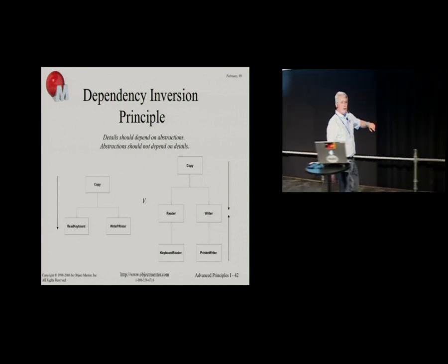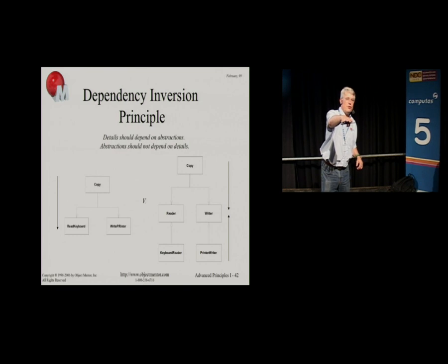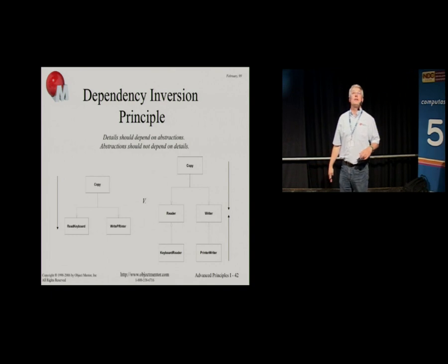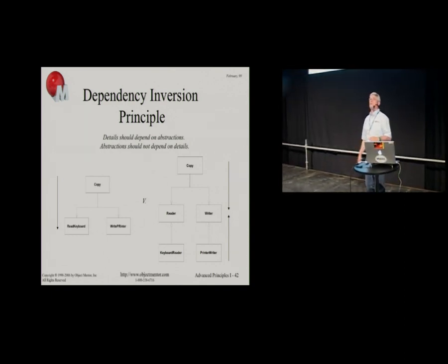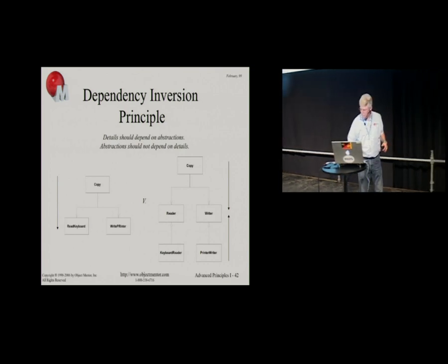It is quarter two, so I think we need to stop. Thank you for your attention. I'm going to be discussing component principles — the next batch of principles — in about 15 minutes.